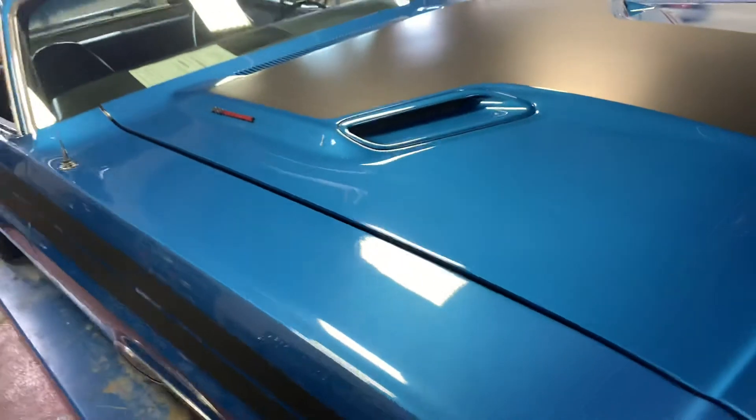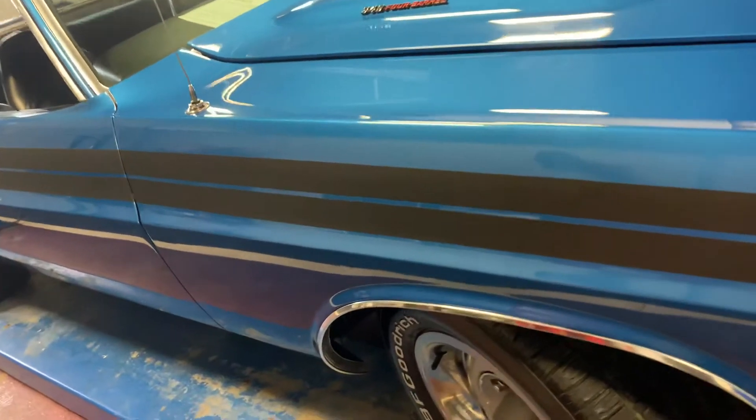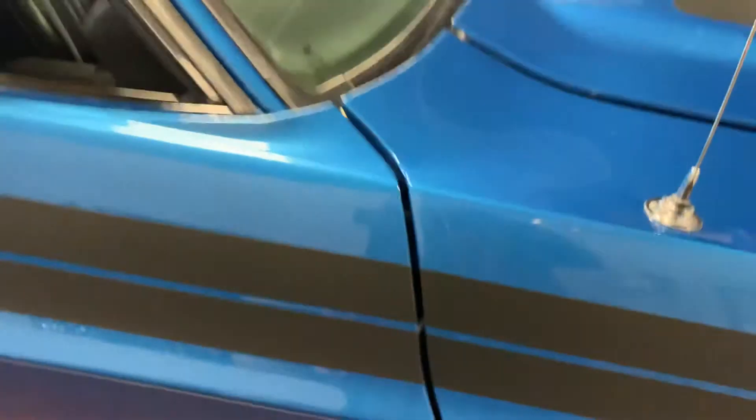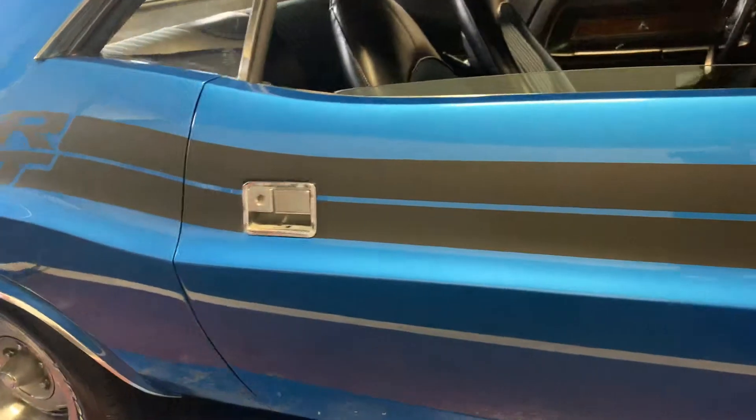I'll go ahead and cruise down the passenger side for you here. You're gonna see nothing but smooth contours, nice crisp lines all the way down. Body lines line up great from panel to panel. Body gaps all nice from fender to door — cruising all the way down, once again panel to panel, nice and crisp, lines up beautiful.